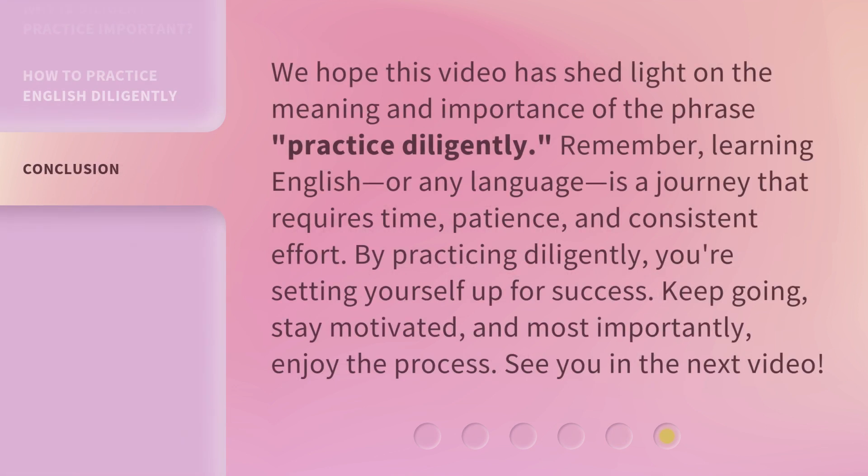We hope this video has shed light on the meaning and importance of the phrase practice diligently. Remember, learning English, or any language, is a journey that requires time, patience, and consistent effort. By practicing diligently, you're setting yourself up for success. Keep going. Stay motivated. And most importantly, enjoy the process. See you in the next video.